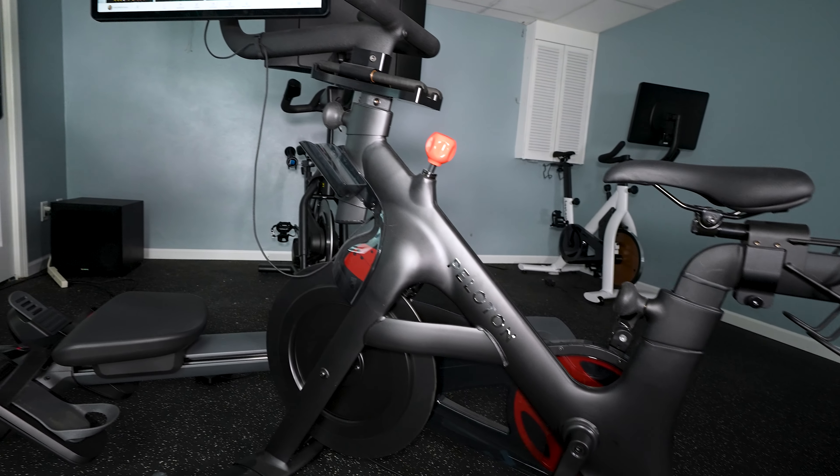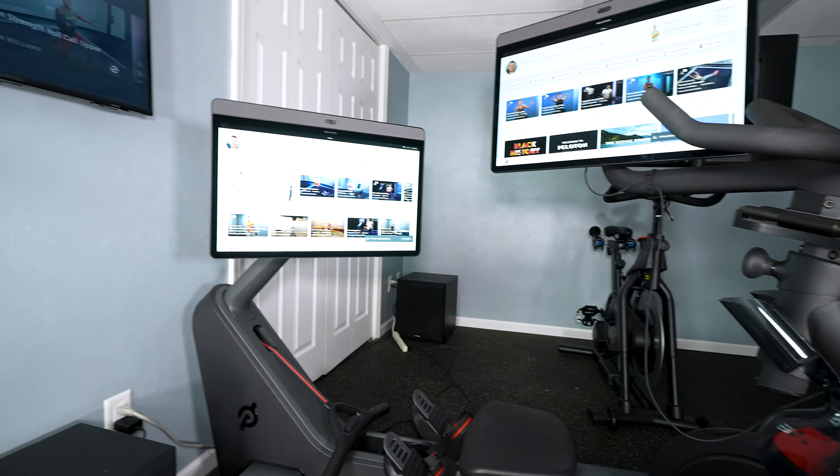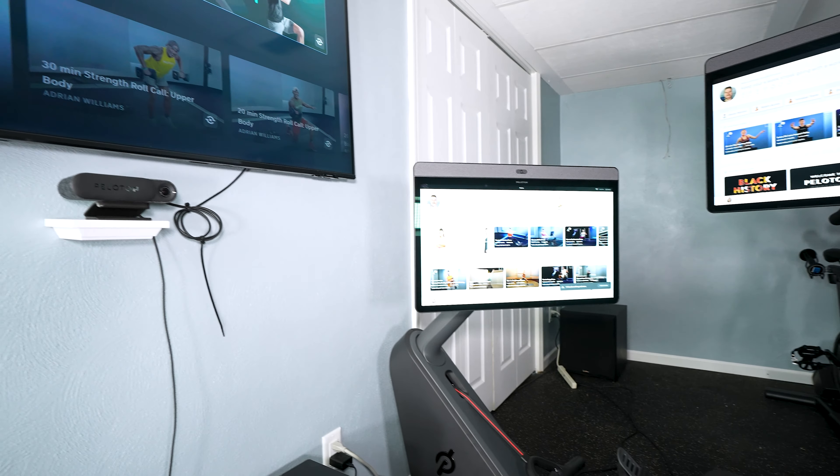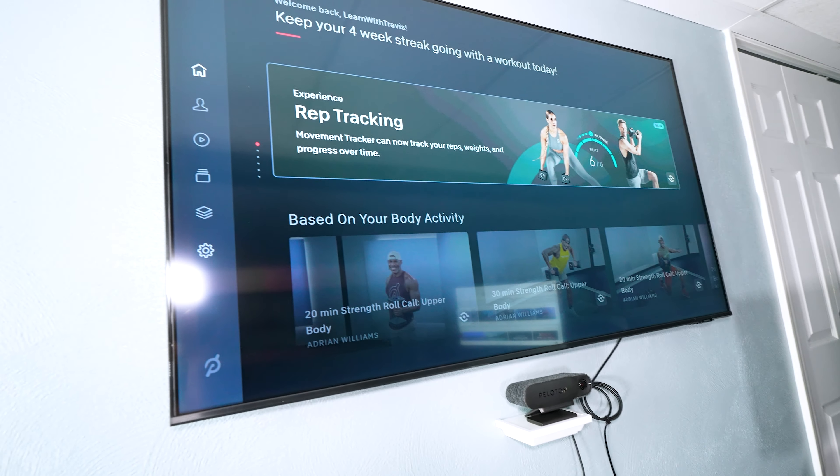Through all these reviews I do, I ended up with a Peloton home gym: Peloton Bike Plus, Peloton Row, and the Peloton Guide. I do not have the tread because I consider the tread and the bike both pure cardio plays and I didn't personally want both, although I do know some people absolutely love that setup. But with a home gym through Peloton, there are a lot of pros and cons and that's exactly what we're going to discuss.